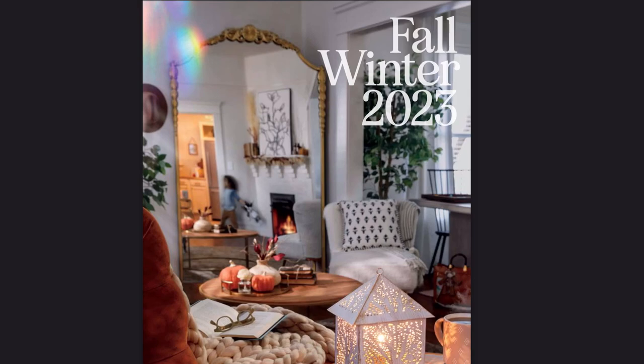Hello everybody! Welcome back to my channel for another video, quite possibly my all-time favorite video to make every single year — the Fall-Winter 2023 catalog walkthrough.